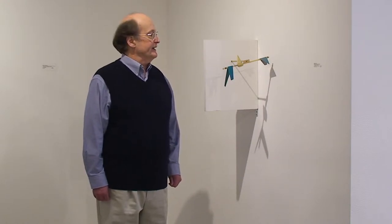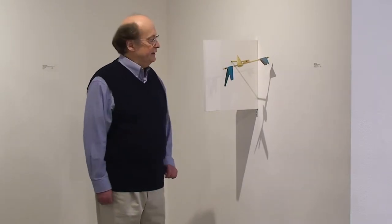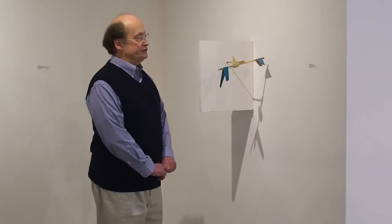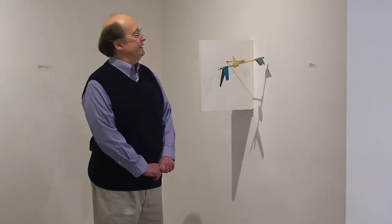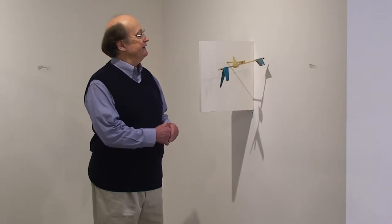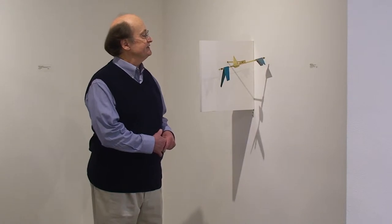Generally, what I'm interested in is they move for a while, and then they stop moving, and the components of the sculpture take up different configurations that are interesting. And then the sculpture moves again, and a different configuration of the various parts takes place, and hopefully that's interesting too.